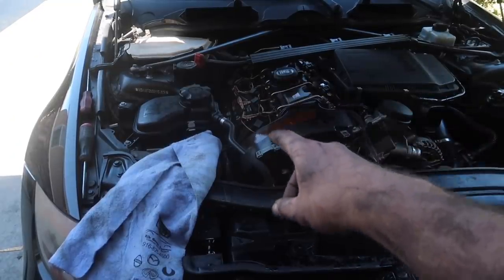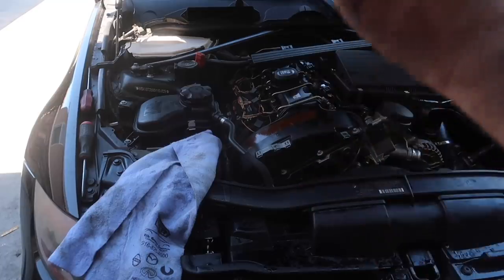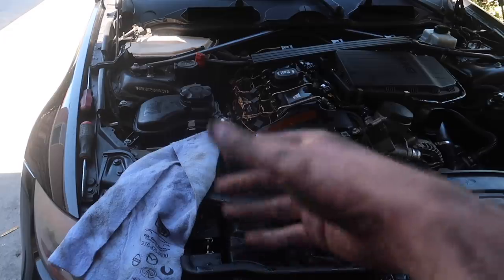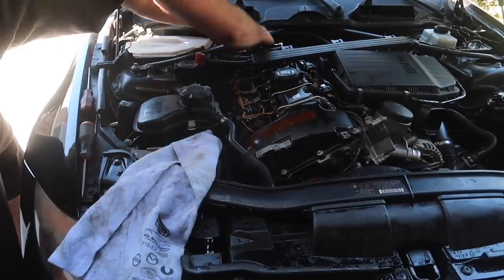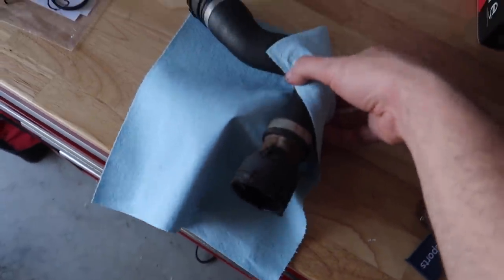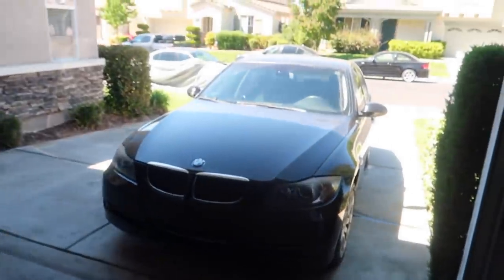Now that we have all the ignition coils off, let's go ahead and tighten up all those spark plugs. I checked them earlier — they're basically brand new, so I just have to re-tighten them all. I'm going to tighten them all and hopefully they're all super loose, because if they're not loose that's not our issue. Let's go ahead and take this hose and go get another one from a local junkyard. Hopefully they have one right now so we can get this thing home today.